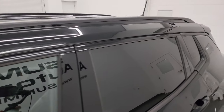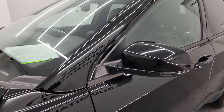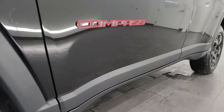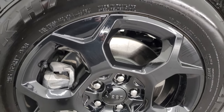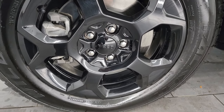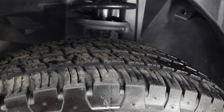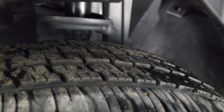Diamond black crystal pearl is the color. I shoot all my videos in 4K. This one comes with the painted 17-inch alloy wheels and it has Falken Wildpeak HT tires — these are 215/65R17s. I would say that they have probably 70 to 80% of the tread left on them.